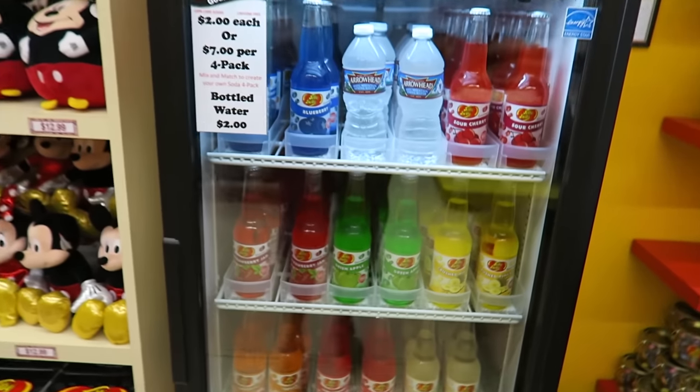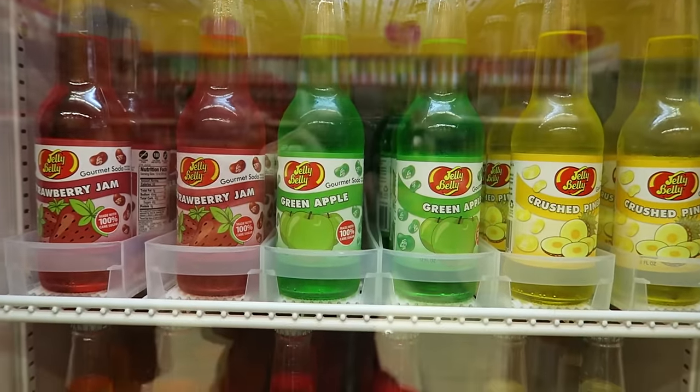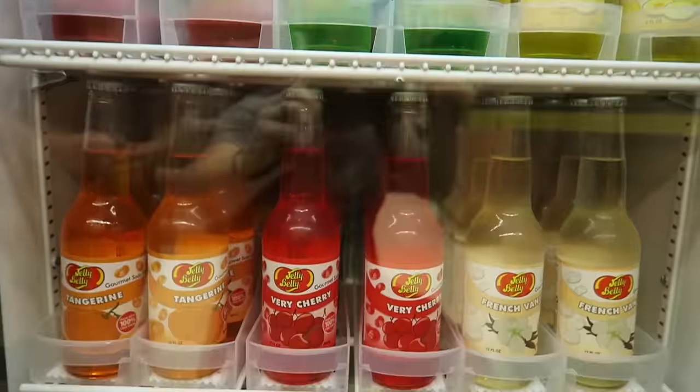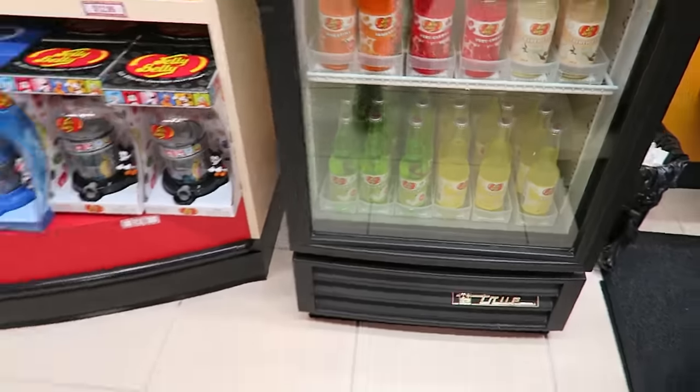Look at these drinks. Looks like there's strawberry, green apple, pineapple, tangerine, cherry, vanilla, pear, and lemon. Those look pretty good.